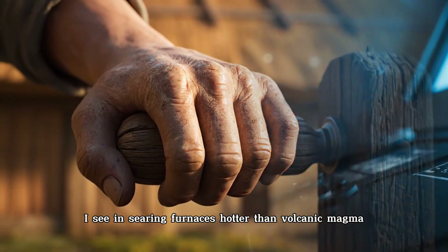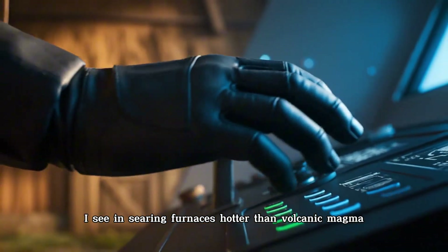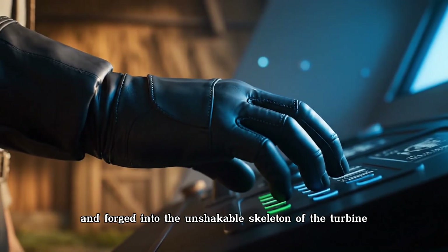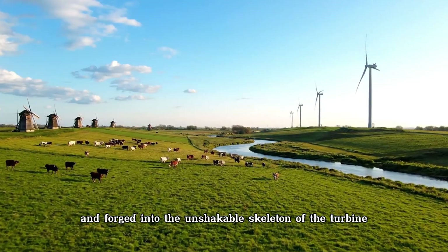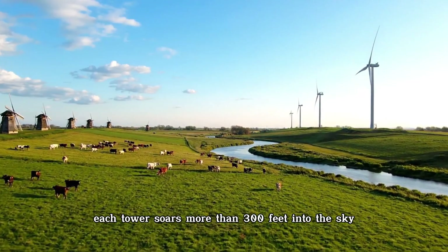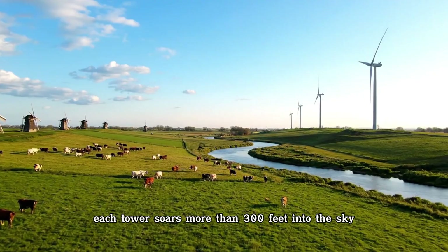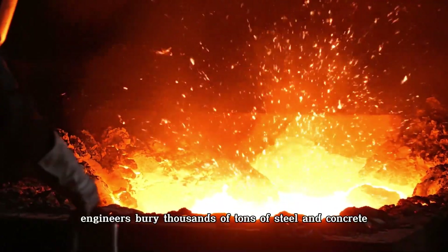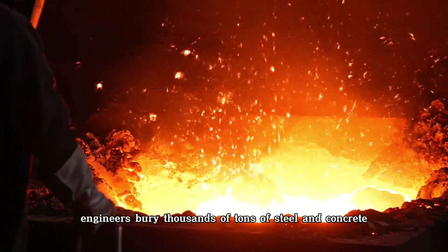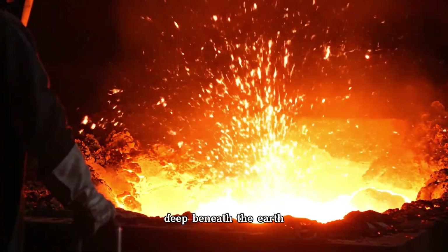In searing furnaces hotter than volcanic magma, steel is melted and forged into the unshakable skeleton of the turbine. Each tower soars more than 300 feet into the sky. To anchor that weight, engineers bury thousands of tons of steel and concrete deep beneath the earth.